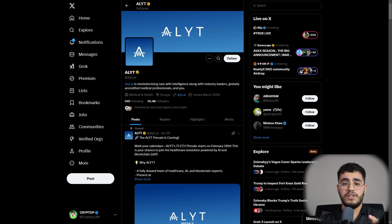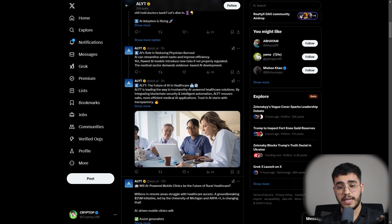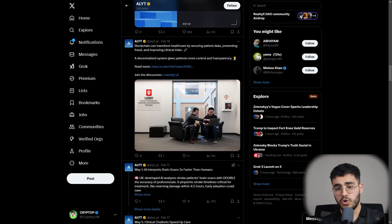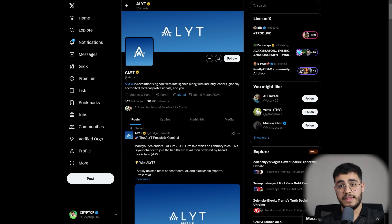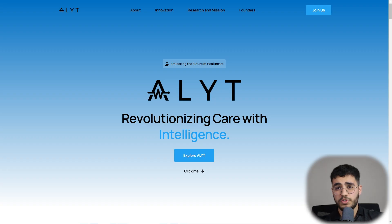Elite also has a Twitter account with gold verification and over 20,000 followers, which is significant. I highly recommend following them on their socials to stay updated and check community interactions. They also have a Telegram community with over 2,000 members. You'll find all useful links in the description so you can join Elite today and help revolutionize the healthcare industry with AI and blockchain.